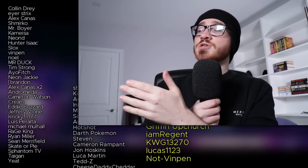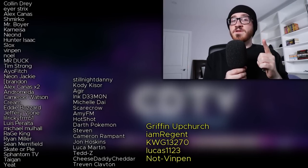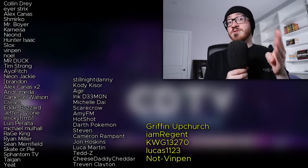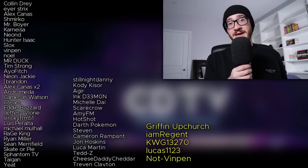So those were my picks — which beat switches do you love the most? Let me know down in the comments below. Click here on the screen if you love seeing my twin reacting to really bad music, and much love to all my Patreon supporters and channel members. With special thanks to Gryphon Upchurch, IM Regent, KWG13270, Lucas1123, and not Vempenn.